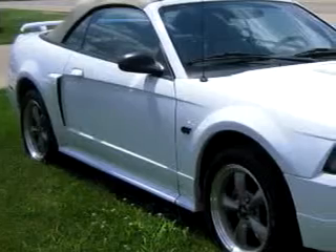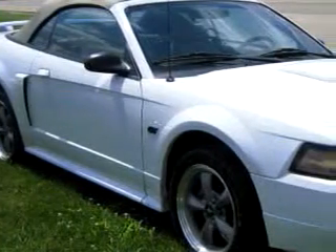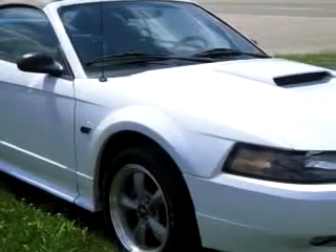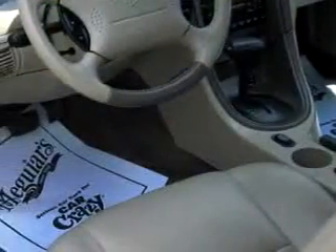You will love this wide 2002 Ford Mustang GT, equipped with an 8-cylinder engine and an automatic transmission with only 58,816 miles.